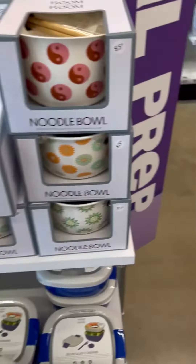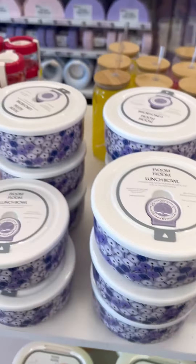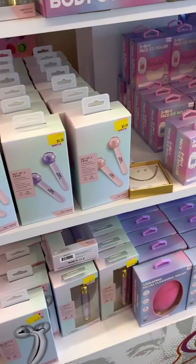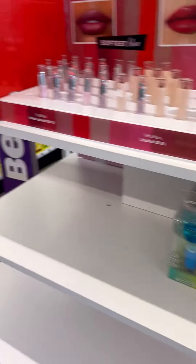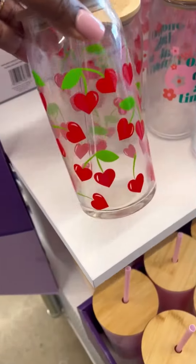Unfortunately for me, in my location I do not have a Five and Below near my area, so to be able to walk into one and see some of the new items that I can't see from my area — because we don't have one — it is a joy.